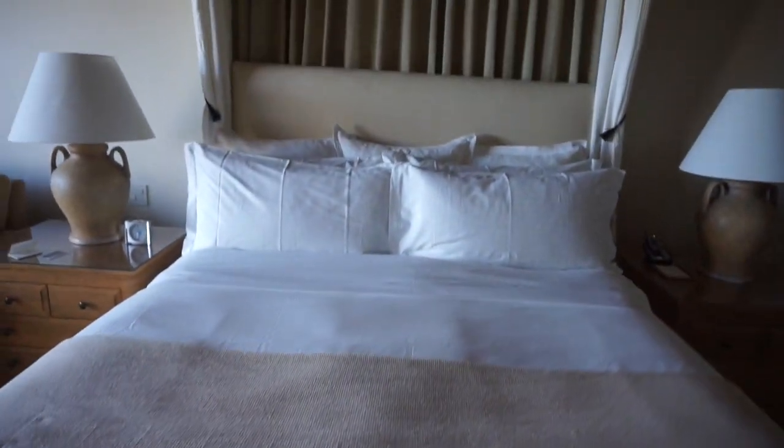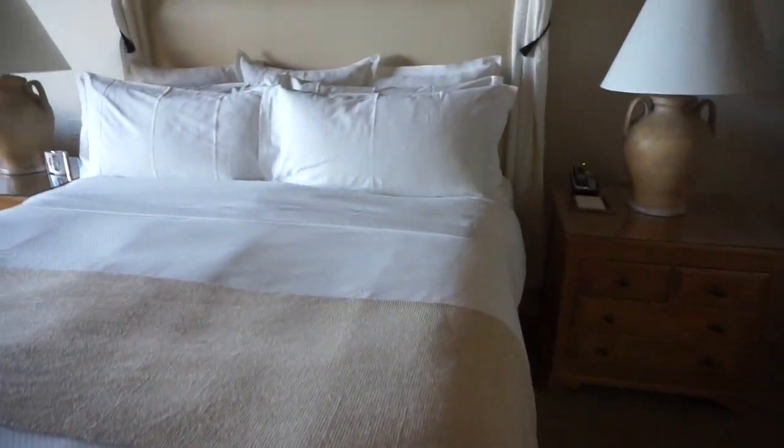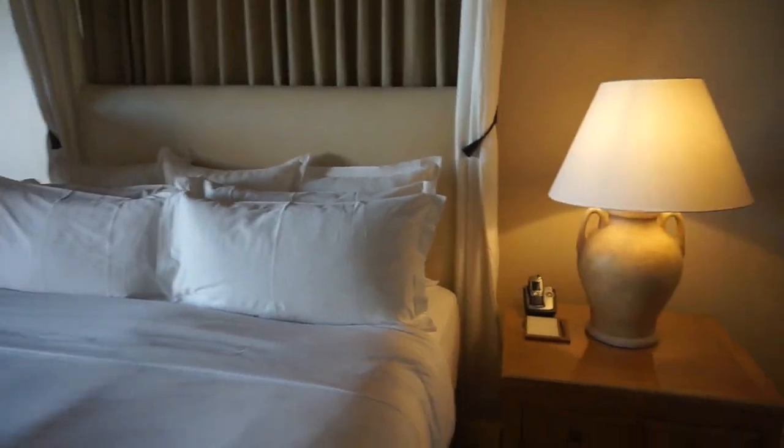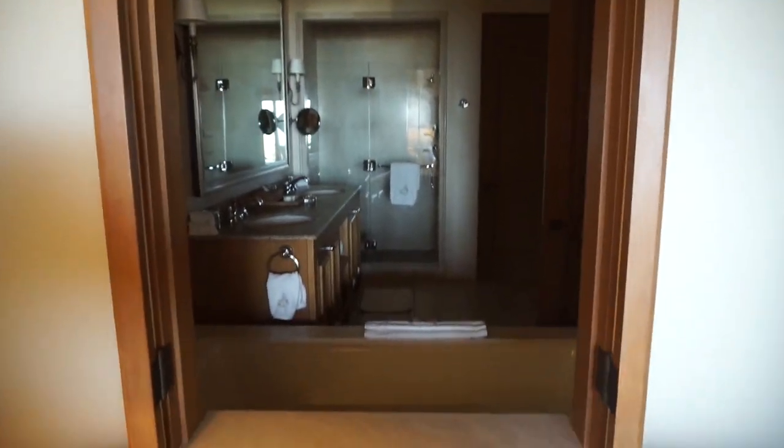They have this pretty seat at the foot of the bed, and then there's the actual bed. There are lamps at the bedside. Pretty, pretty. So I love this — what is this? It's like a window, a window to the bathroom.